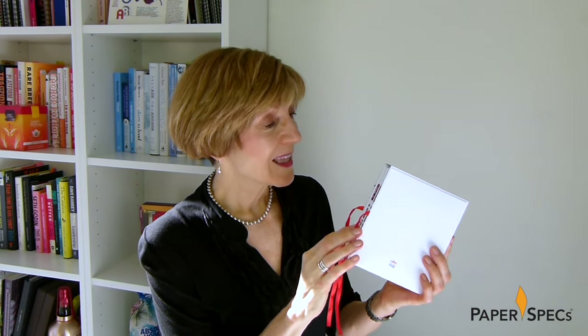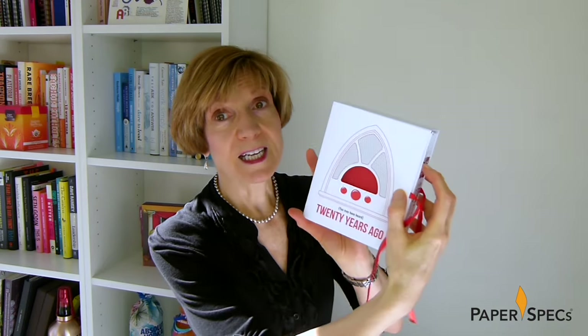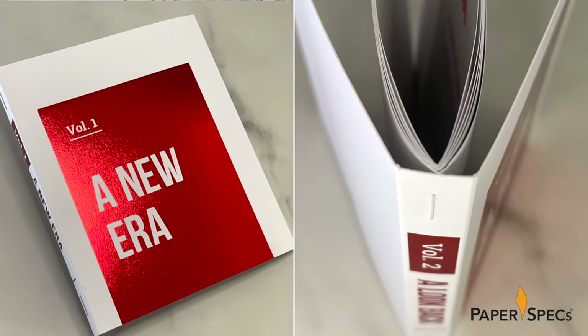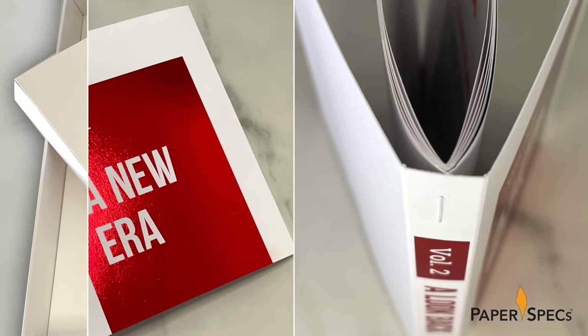As if large red hot foil stamping and a unique floating saddle stitch binding weren't enough, this keepsake literally lights up. Hi everybody, I'm Sabine Lenz, the founder of Paper Speaks, with your weekly dose of paper inspiration.